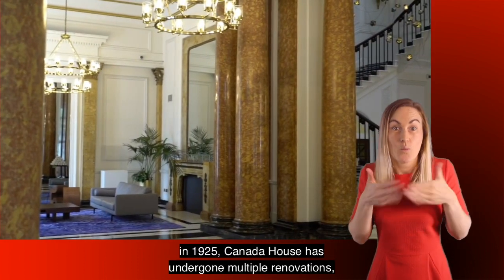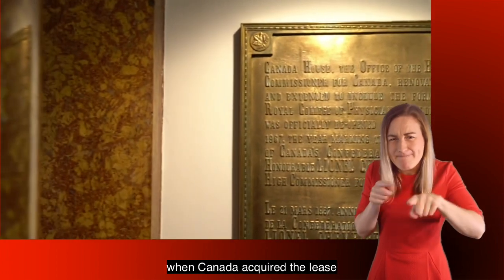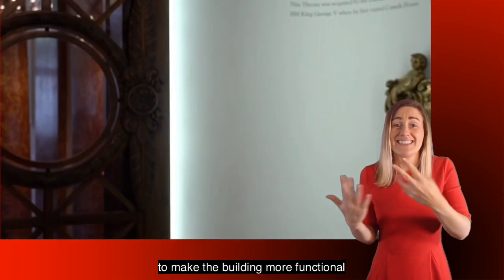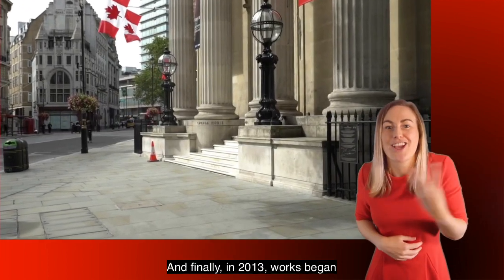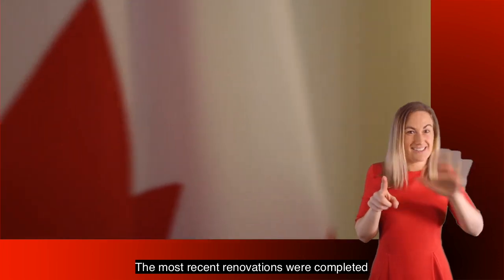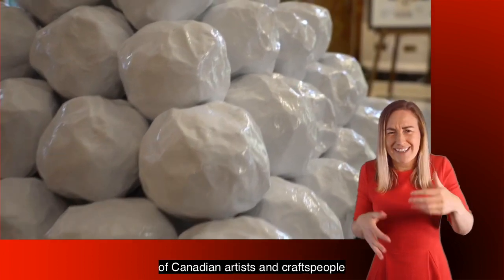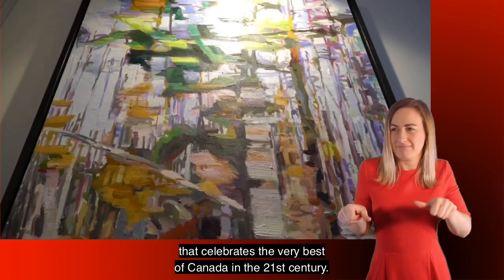Since its grand reopening in 1925, Canada House has undergone multiple renovations. The most significant was in 1963 when Canada acquired the lease to the Royal College of Physicians and began the process of unifying the interior of the two buildings. Then in 1997, works were done to make the building more functional while restoring its architectural heritage. And in 2013, works began to unify the newly acquired 2 to 4 Cockspur Street to the west. The most recent renovations were completed in 2015, marked by a grand reopening by Her Majesty Queen Elizabeth II.